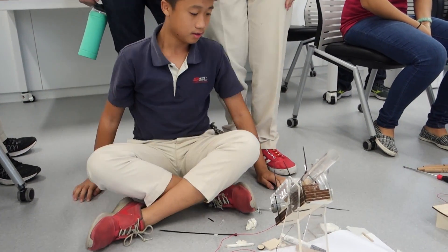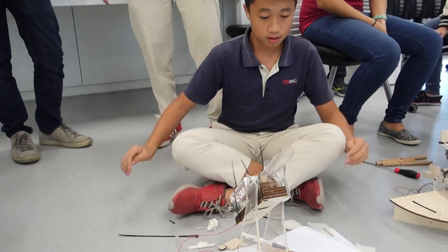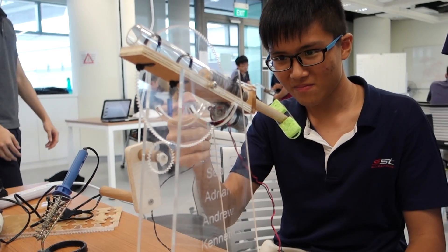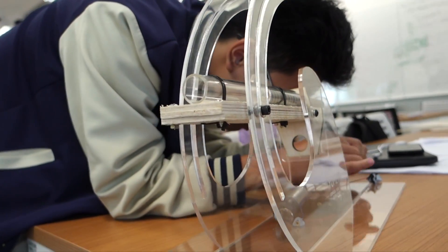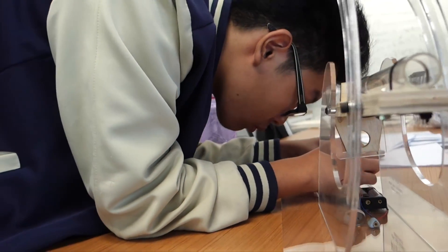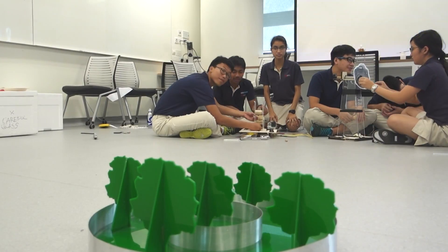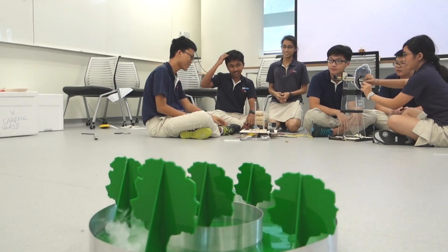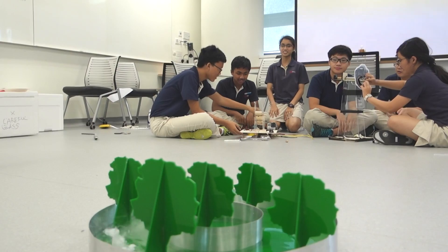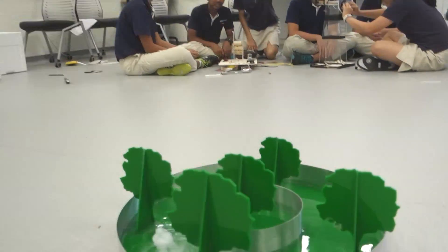This has taught me that engineering is not just about maths and physics — it also involves artistic abilities and design. Working with professors and universities at such a high level gives us many insights and we are able to learn many things that we wouldn't be able to learn otherwise. I think that the SUTD and SST collaboration has been a big success and it should definitely continue.